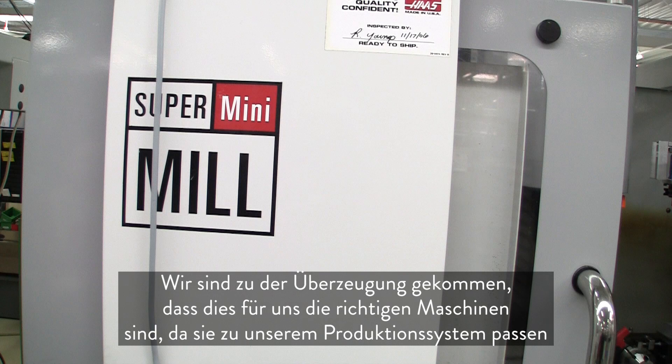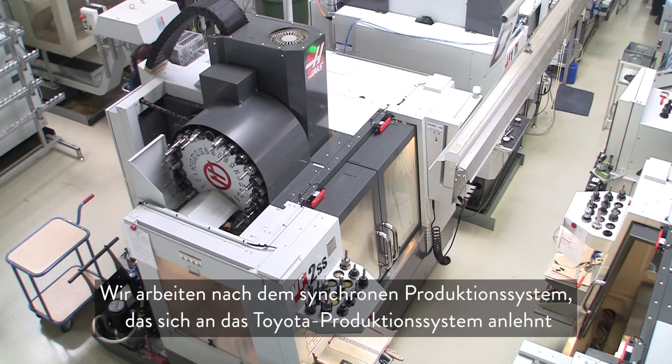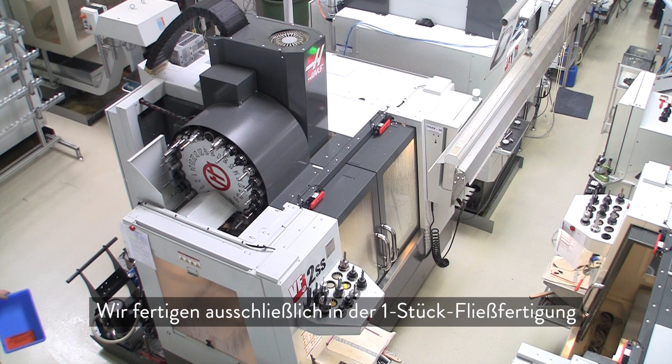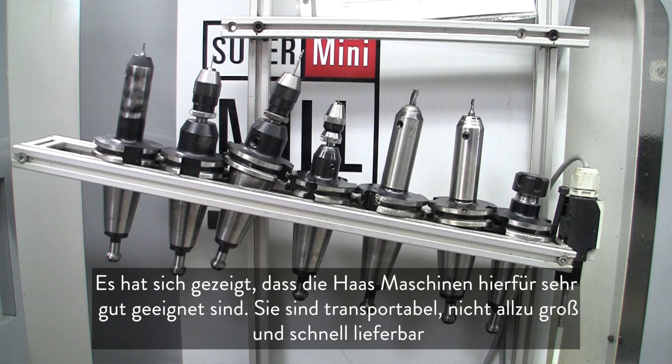The Haas machines fit our production system. We are working on a synchronized production system, linked to the Toyota production system. We are running one-piece flow — we call it single piece flow. And it has been shown that the Haas machines are very good for this.